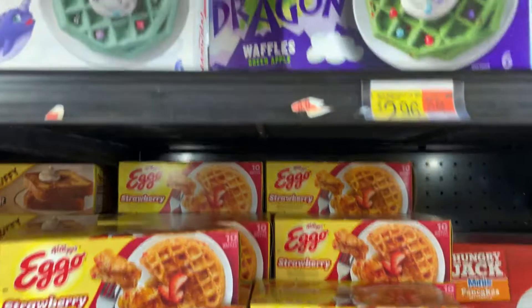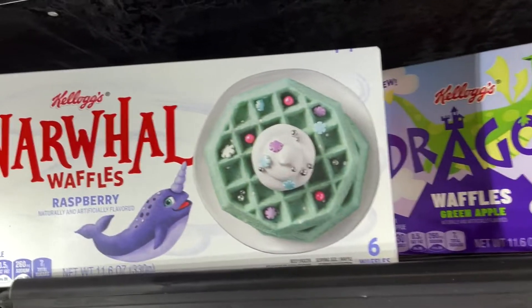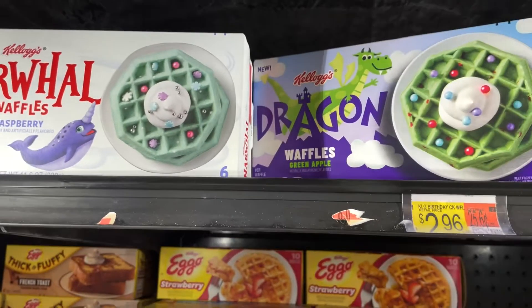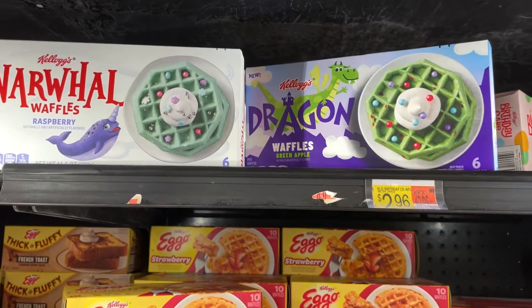Don't forget to subscribe to my channel. New item alert — have you guys seen these Kellogg's dragon waffles and narwhal waffles? I was thinking if these are still around at Christmas, I'll probably get them and we can make something cool out of them.